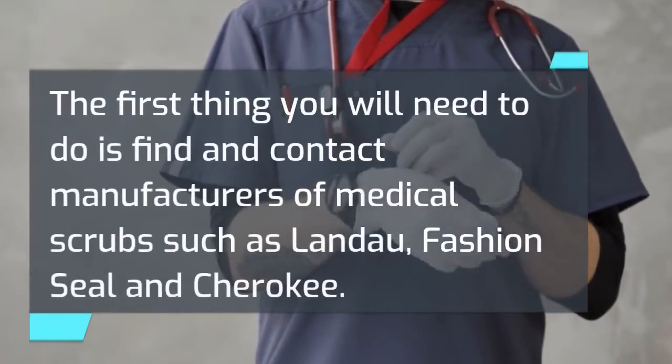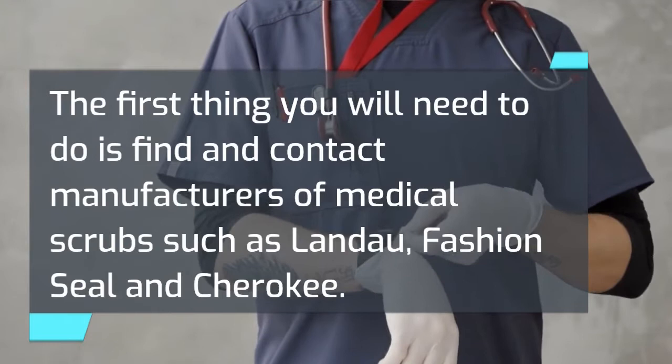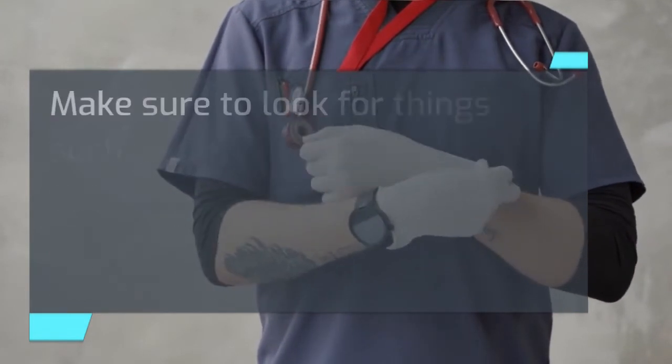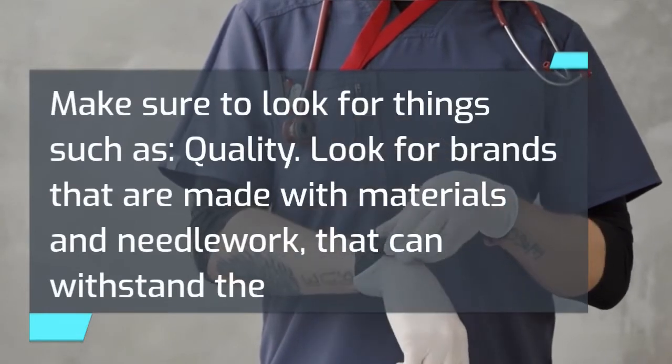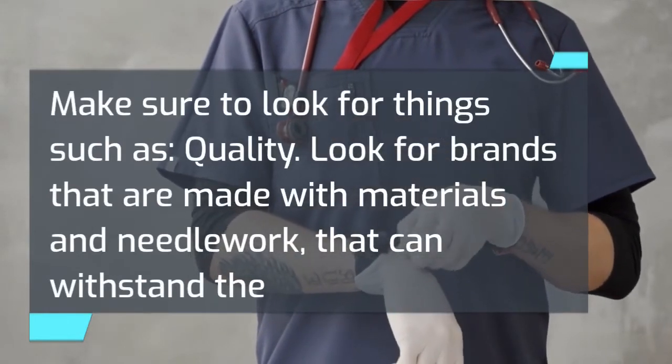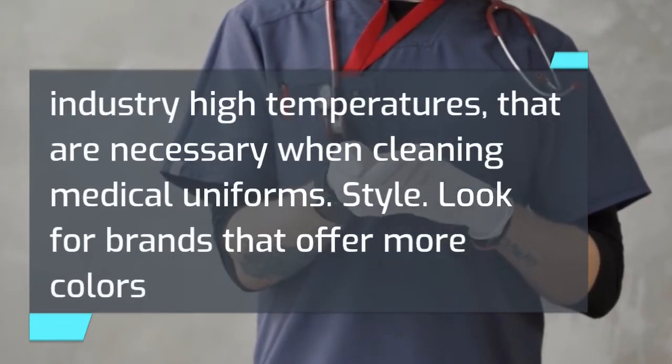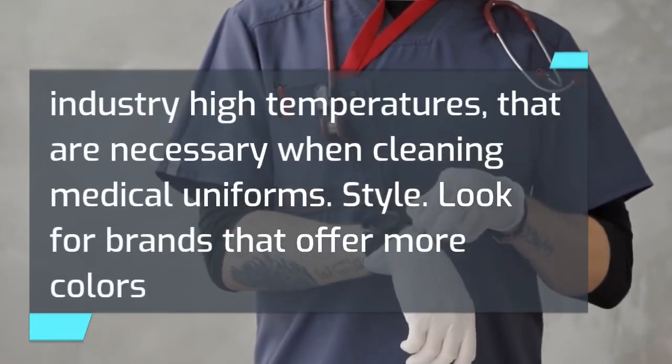The first thing you will need to do is find and contact manufacturers of medical scrubs such as Landau, Fashion Seal, and Cherokee. Make sure to look for things such as quality — look for brands that are made with materials and needlework that can withstand the industry's high temperatures that are necessary when cleaning medical uniforms.